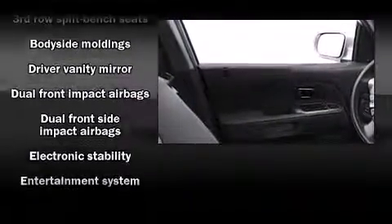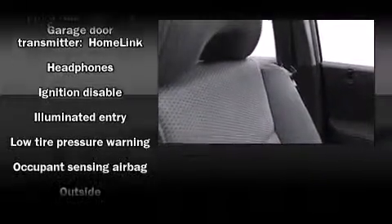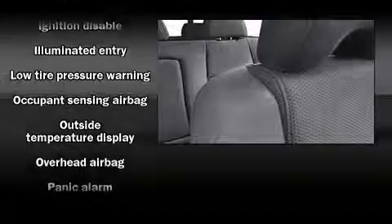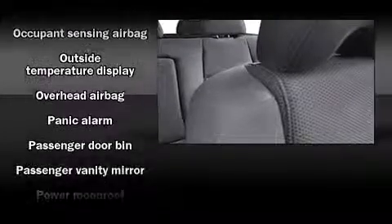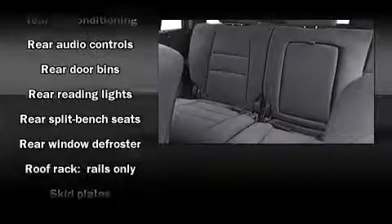Rear LCD monitors provide entertainment that your passengers will appreciate no matter how far the drive. Honda also prioritized safety and security with features such as traction control, a security system, and four-wheel disc brakes with ABS.